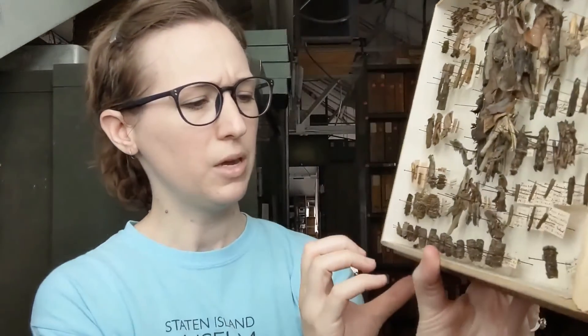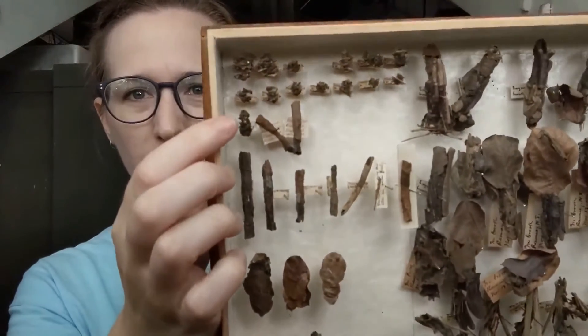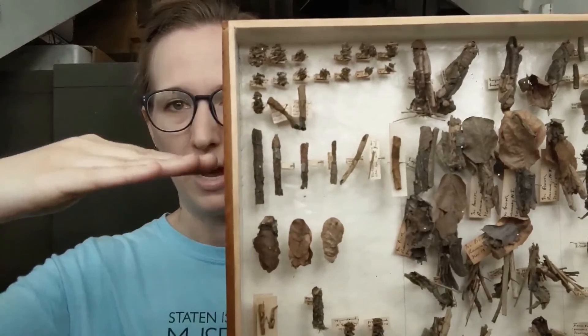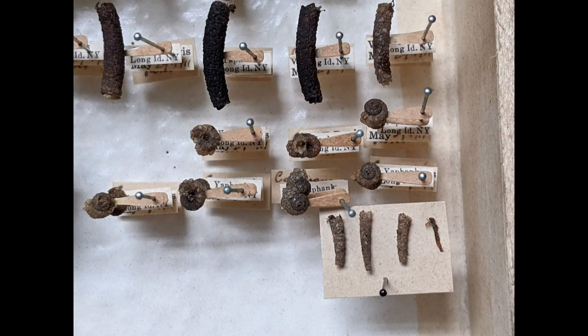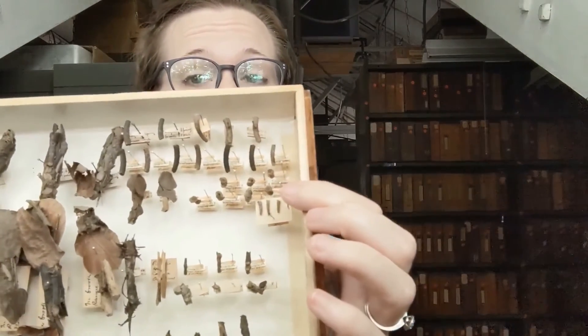Some of them are extremely geometric in shape — like these ones up at the top. They're extremely squared off, made from tiny little bits of sticks and wood, and they actually have neat little angles. Or my favorite ones, which are over here and they're very small — those are helicopsychid. Those ones actually make kind of like a snail shell: a beautiful little curled, swirly case around themselves out of little bits of sand and things like that. They're just super cute and very tiny.